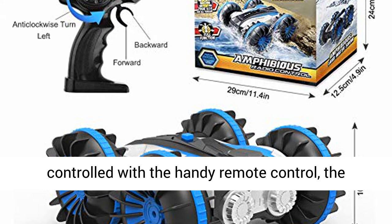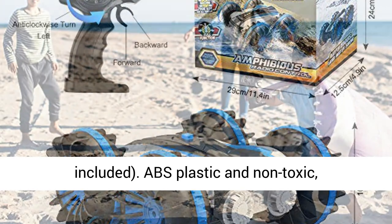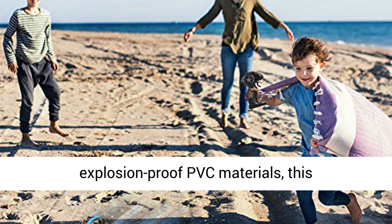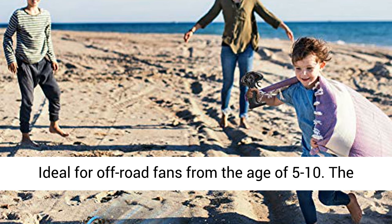Safe and reliable — the toy is controlled with the handy remote control. The remote control requires 2 AA batteries, not included. Made from ABS plastic and non-toxic, explosion-proof PVC materials, this remote-controlled car is a safe game for children.